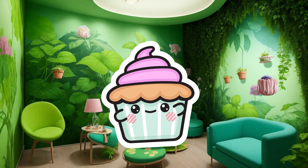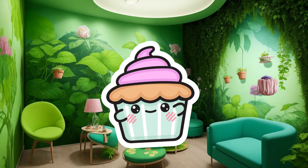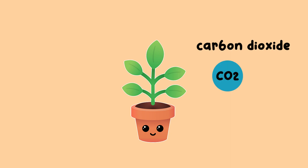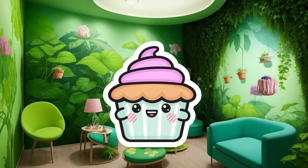Let's kick things off with some cool plant trivia. Did you know that plants can breathe too? Just like we humans take in oxygen and release carbon dioxide, plants do the opposite. They take in carbon dioxide from the air and release oxygen through a process called photosynthesis.